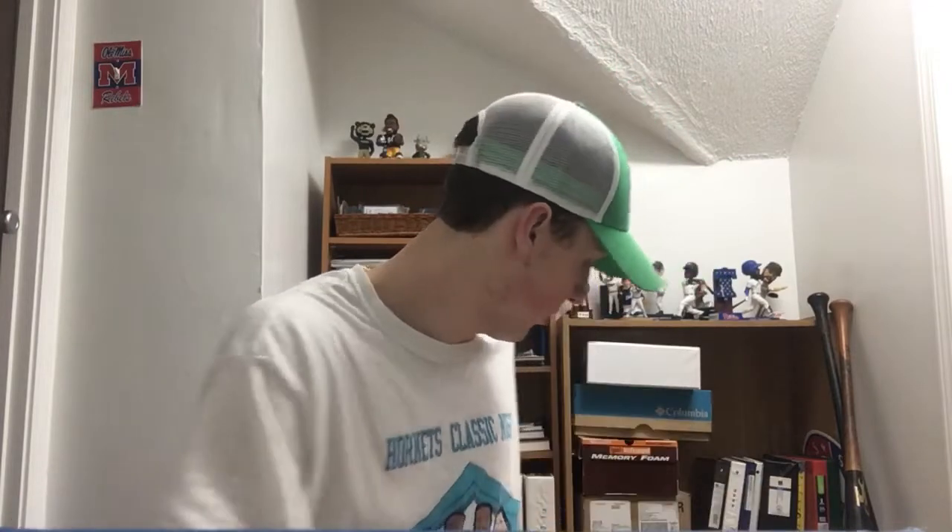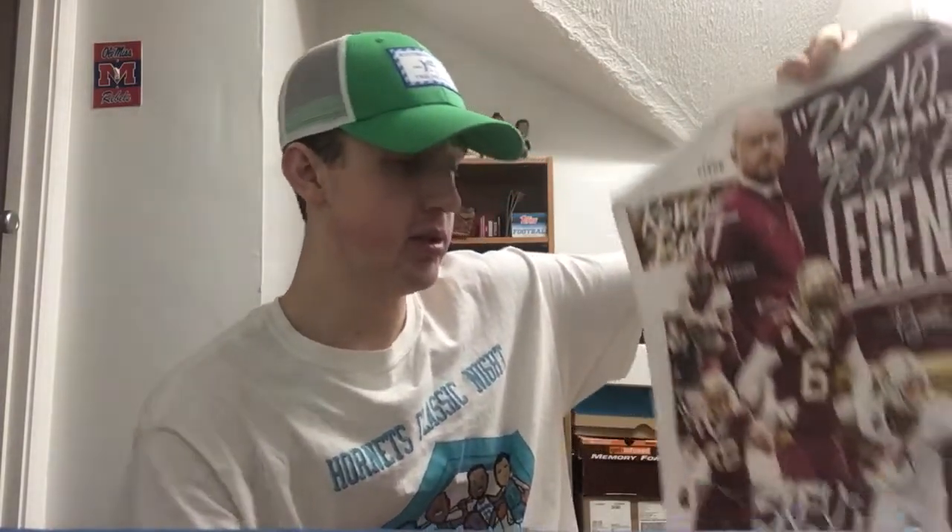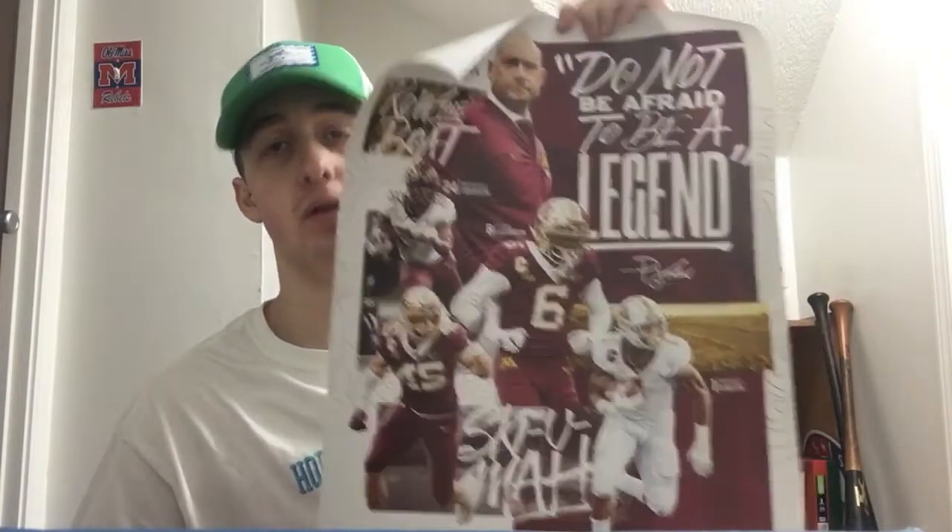There's still one more fan pack from the University of Minnesota — number 243 — coming from the marketing and ticket sales department. They paid four dollars and 53 cents to ship it out. Inside there's another 2019 University of Minnesota football poster and also another 2019 University of Minnesota football pocket schedule. Thanks to the University of Minnesota for all these fan packs, appreciate it guys.